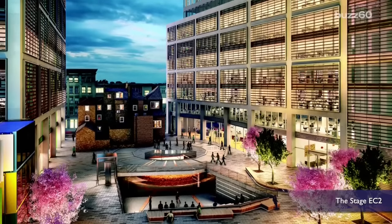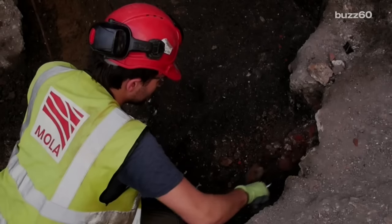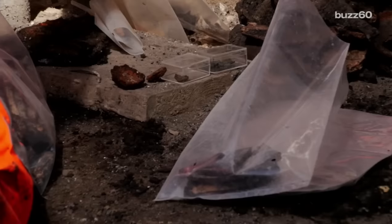In order to create a mixed-use complex that will include apartments, offices, and retail spaces, archaeologists have been excavating land that once held one of Shakespeare's theaters.